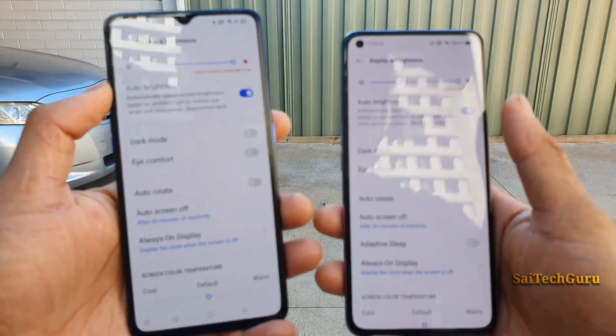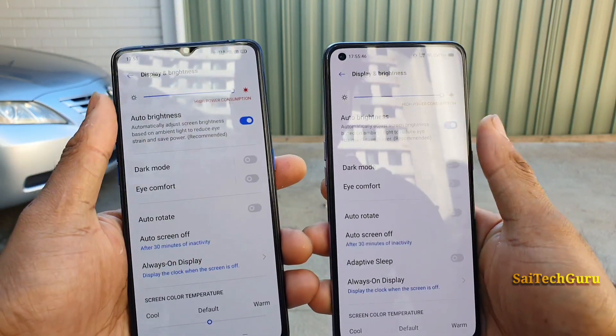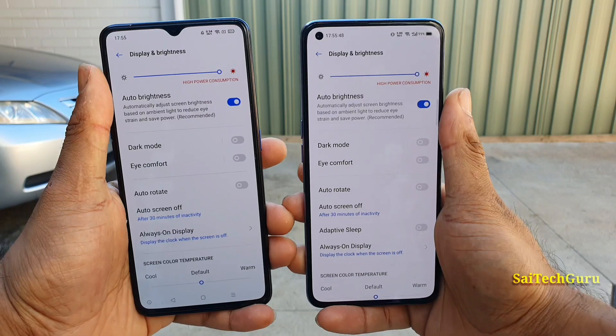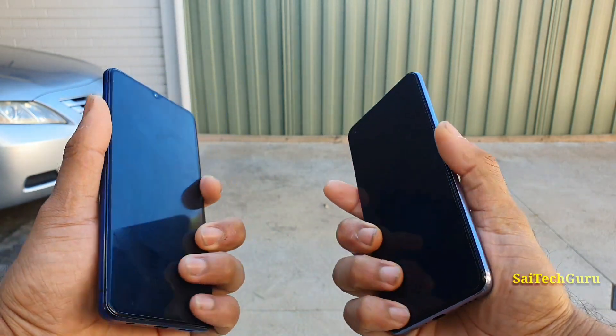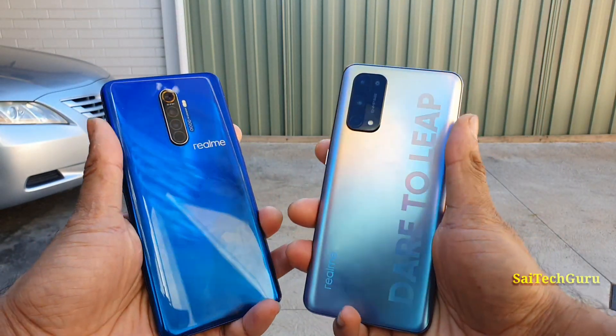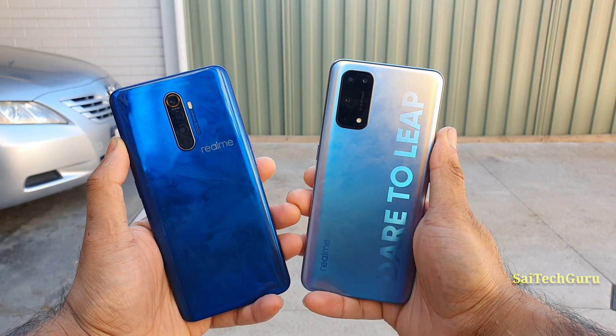Let me quickly show you the display settings I'm using. Auto brightness is turned on, full brightness is also set, and color temperature is set to the default. Both phones are using the same settings for the sunlight visibility test.